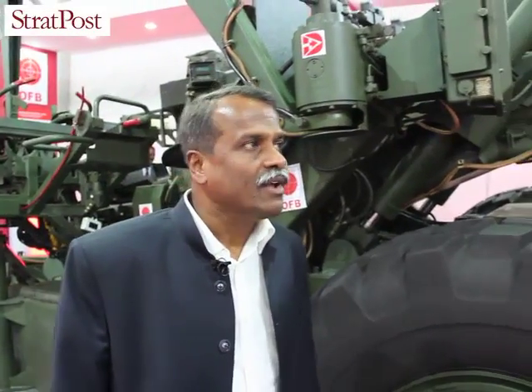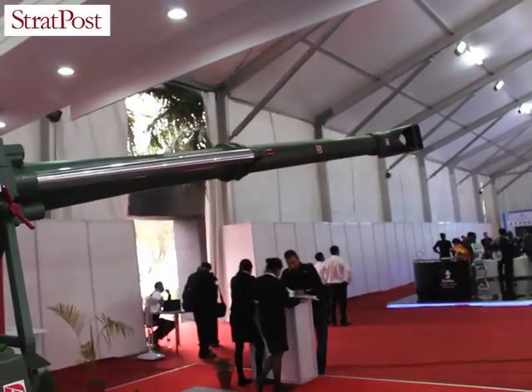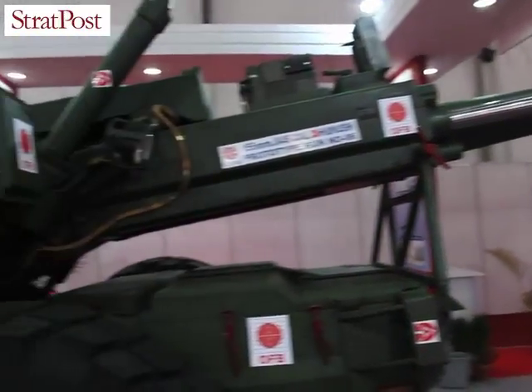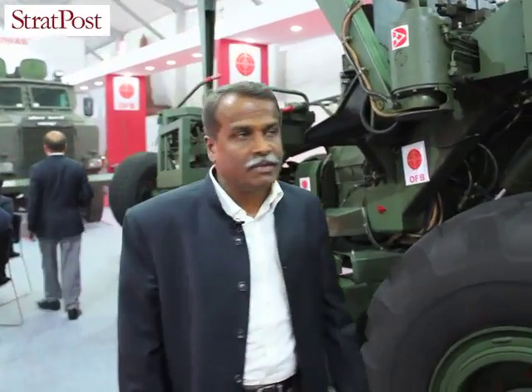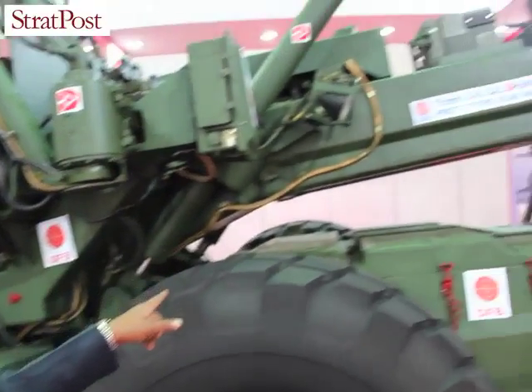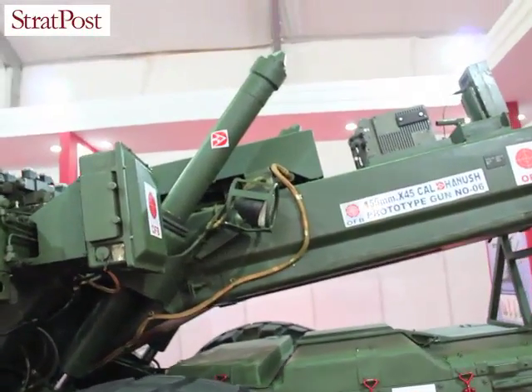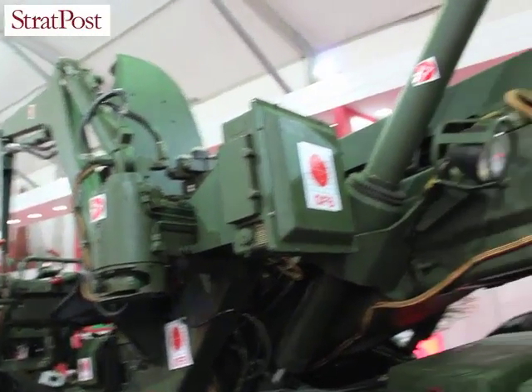This is the new gun which we have developed. It is called Dhanush. As you can see, the barrel is 155mm bore size and 45 caliber. It has got a double baffle muzzle brake, and the complete structure for mounting this barrel, including the barrel itself, has been manufactured in-house in the Ordnance factories.